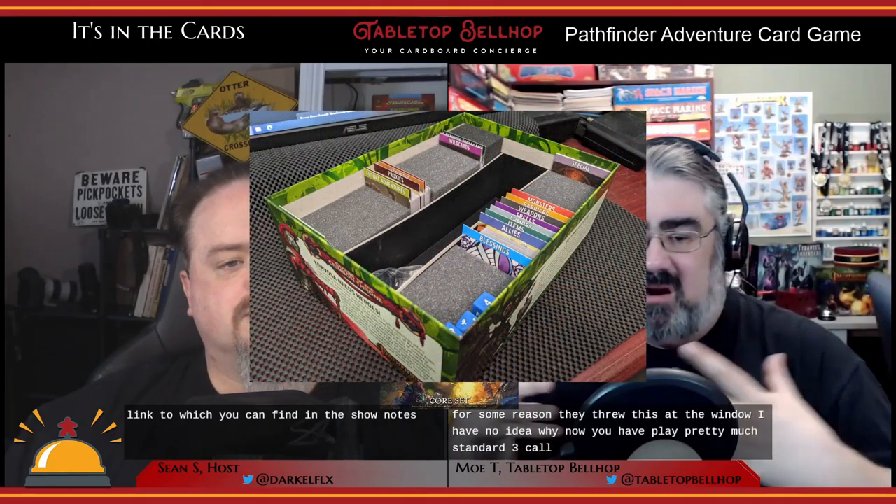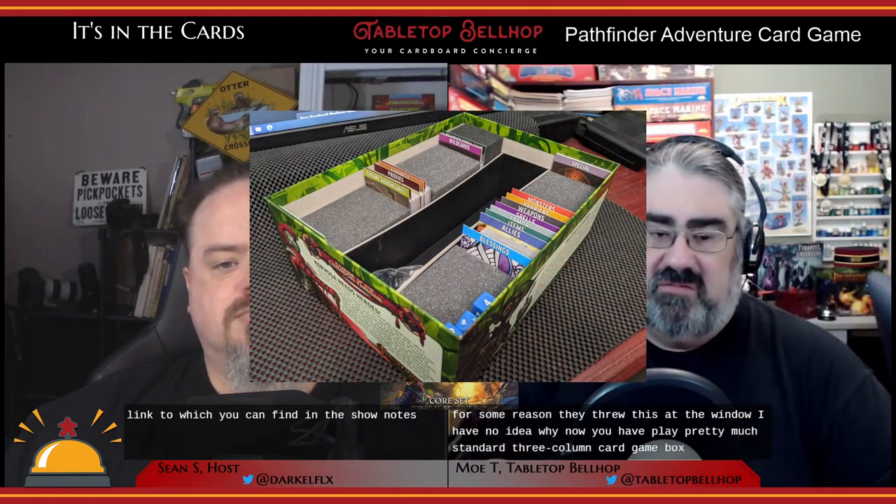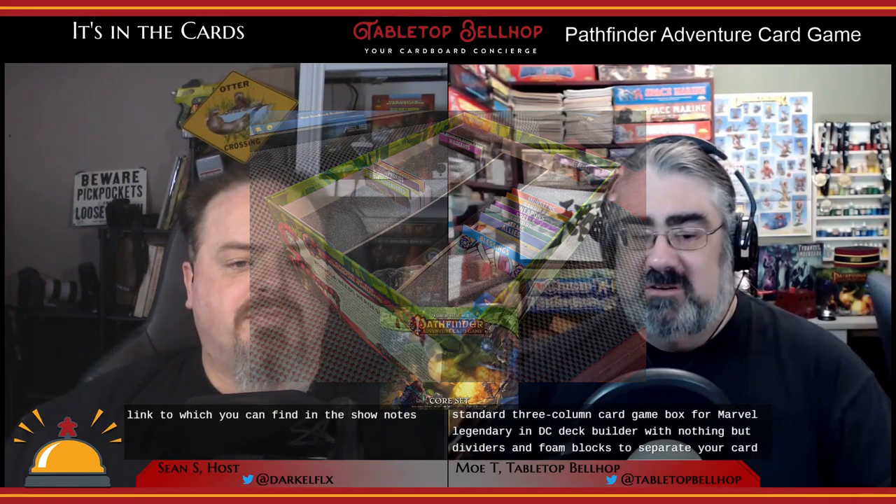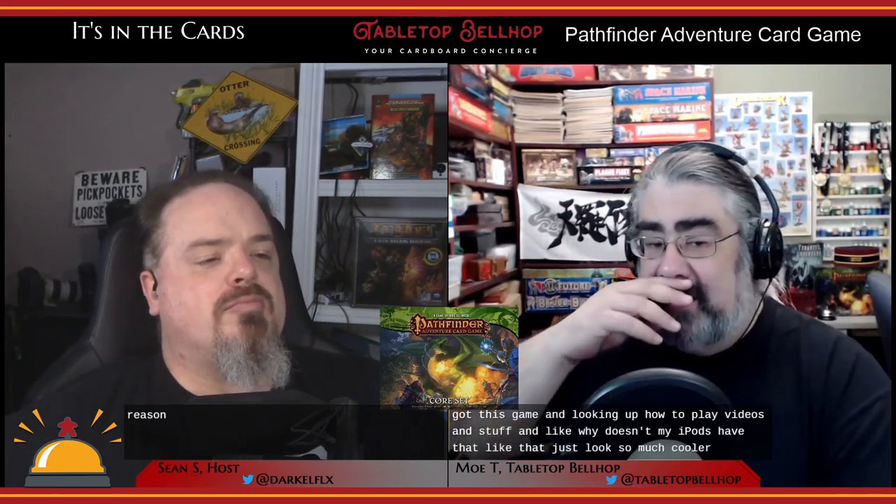So if you were going to play, say, the Skull and Shackles adventure path, you'd buy the base set, all the adventures, and it would all fit in your nice Skull and Shackles box. For some reason they threw this out the window. Now you have a pretty much standard three-column card game box — the same kind you see from Marvel Legendary and DC Deck Builder — with nothing but dividers and foam blocks to separate your cards. While cost effective, I can't say that's a welcome change at all.